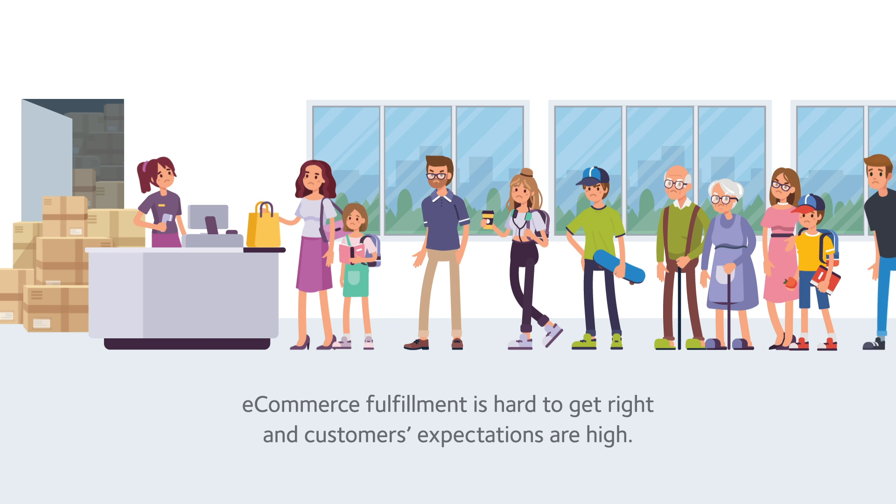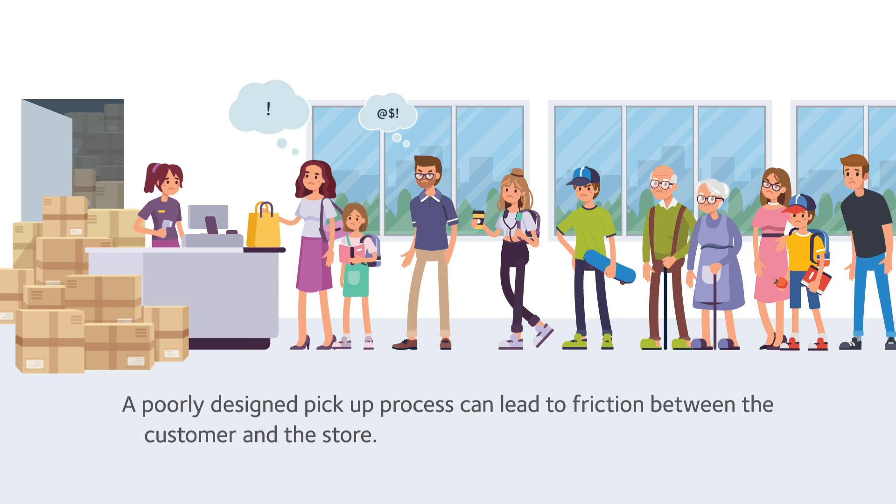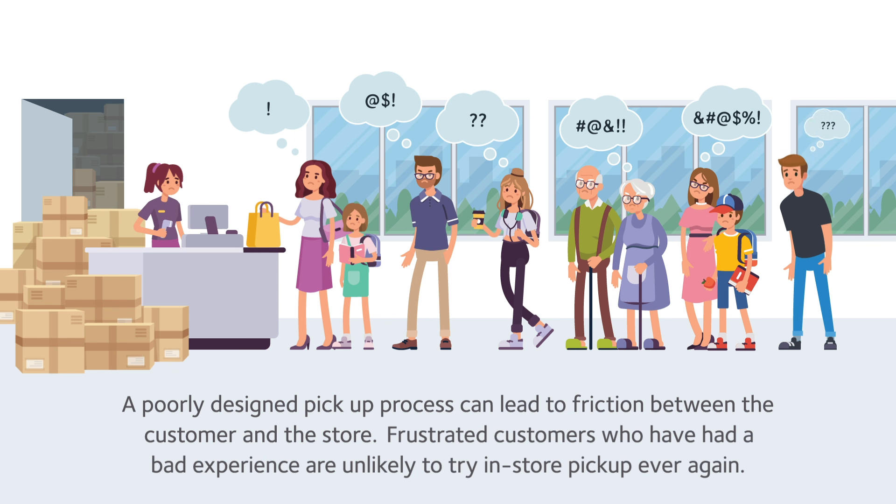E-commerce fulfillment is hard to get right and customers' expectations are high. A poorly designed pickup process can lead to friction between the customer and the store. Frustrated customers who have had a bad experience are unlikely to try in-store pickup ever again.